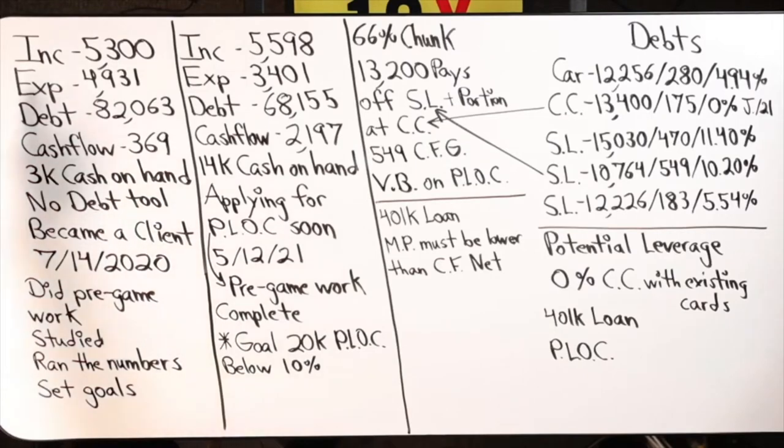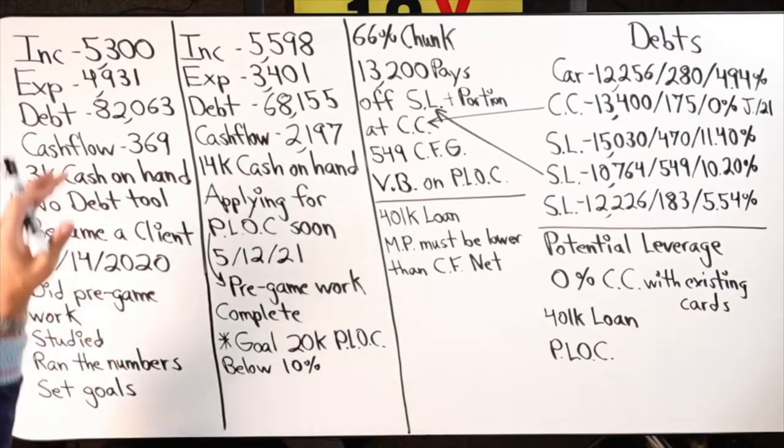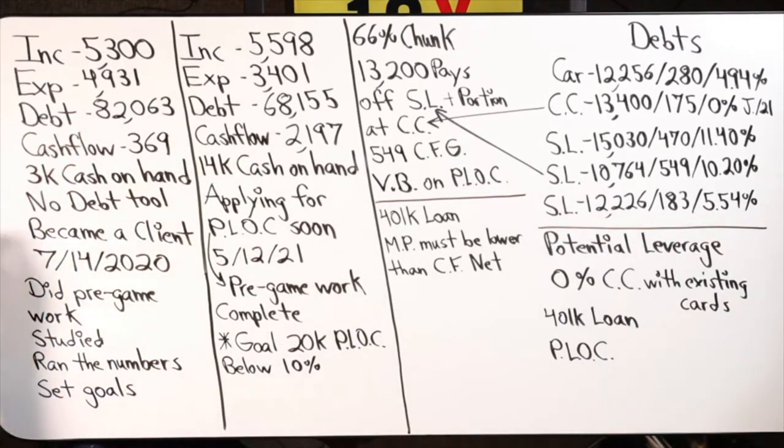On the board we have an individual — a woman, 48 years old, making $5,300 a month. Expenses were $4,931 per month. Total debt at the time she became a client was $82,063. Cash flow was $369. She had roughly $3,000 cash on hand as an emergency fund/savings. She became a client on July 14, 2020, during a pandemic.